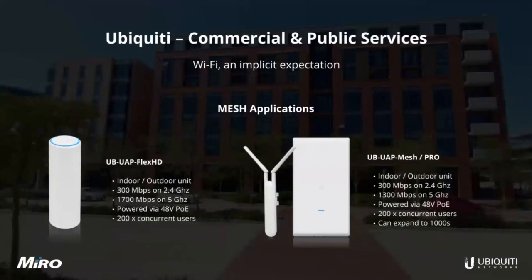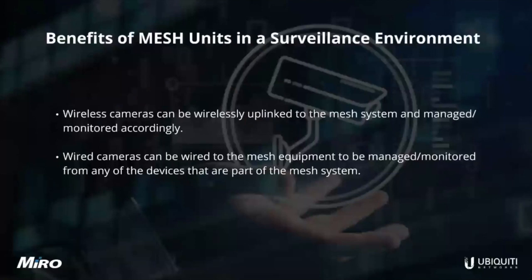Wireless cameras can also be wirelessly uplinked to the mesh system and pulled into the same controller, which you can access, monitor, and manage. We also have cloud services where you can deploy a Cloud Key. Wired cameras can be wired to the mesh equipment as well, managed and monitored in the same way for any devices that are part of your mesh system.